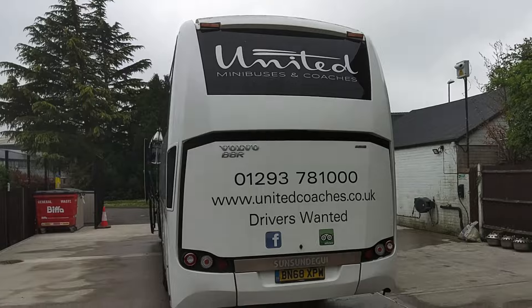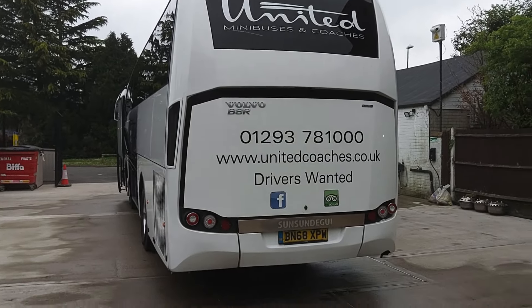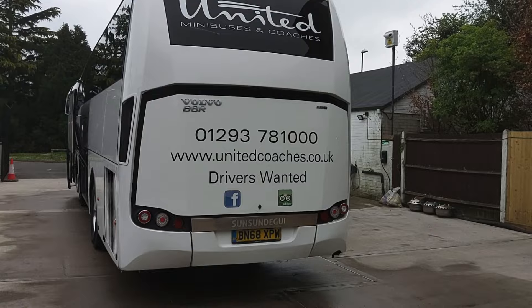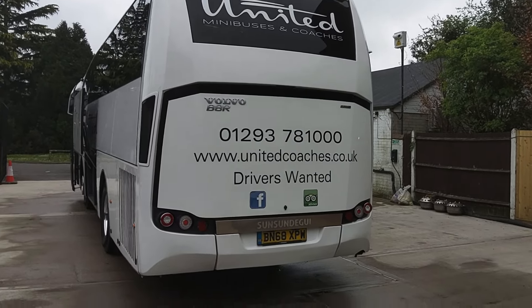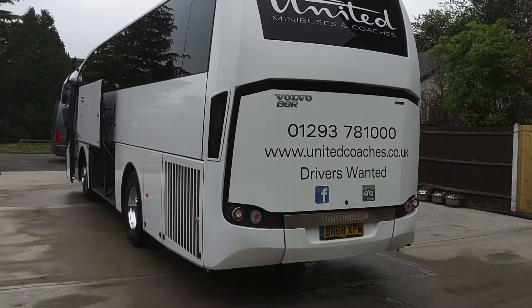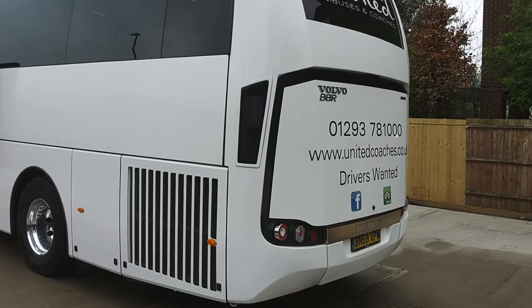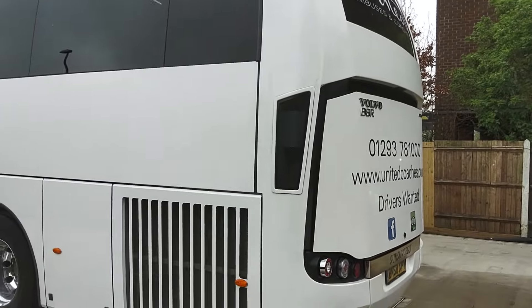Reverse cameras are fitted, and under the bonnet we have a Euro 6, 8-litre Volvo engine driven through a ZF fully automatic Ecolife gearbox. What a drivetrain. Lovely things, these.